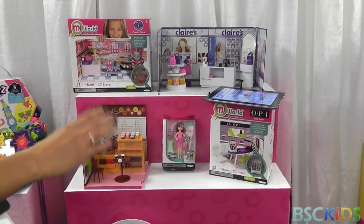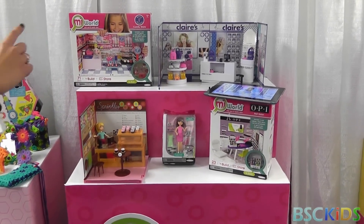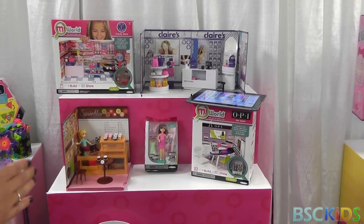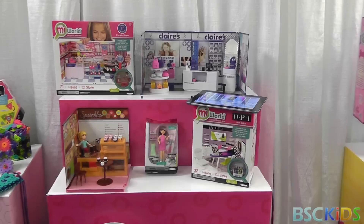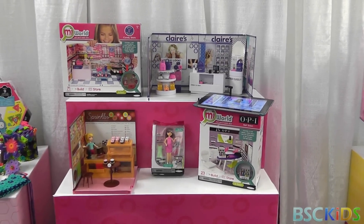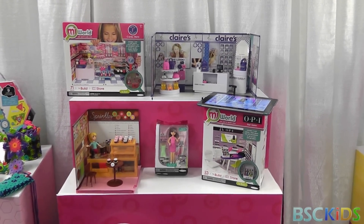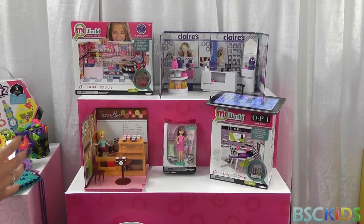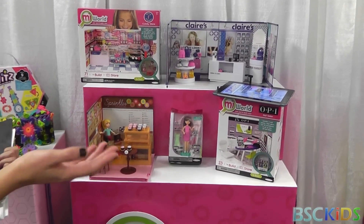It comes in these small sets — the starter sets — and then these large deluxe sets. The Dairy Queen is a small set as well. You can connect all the play sets and build one huge massive mall. And little girls love tiny little things and creating. This is a construction type, and they can customize their store with the stickers, so everyone's store doesn't have to look the same — it might look different.